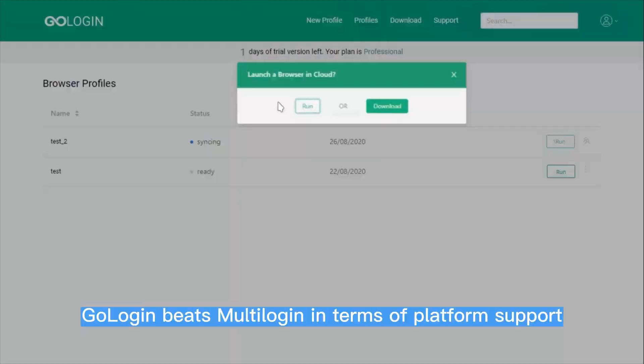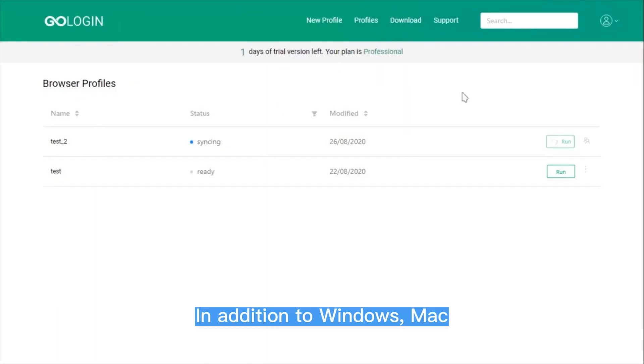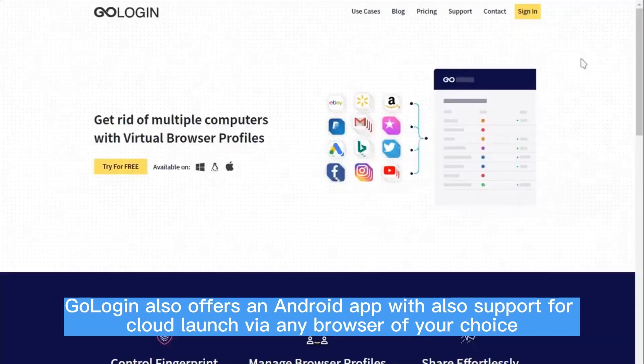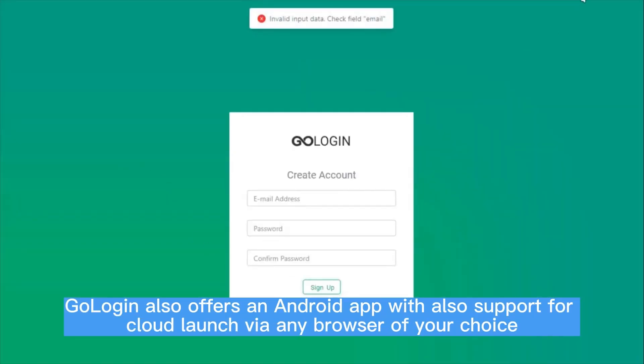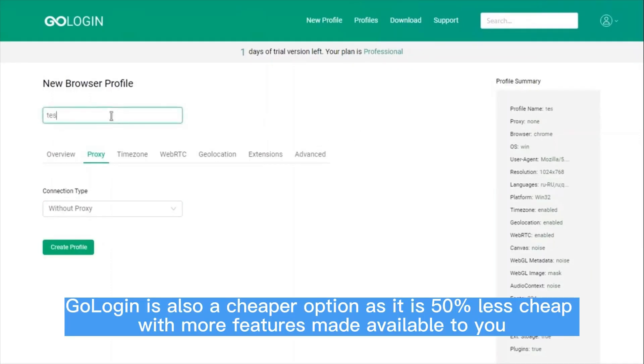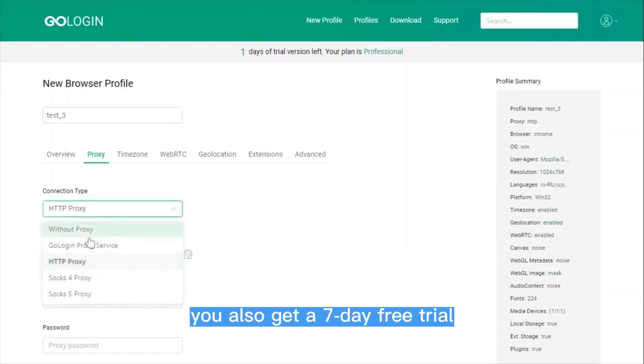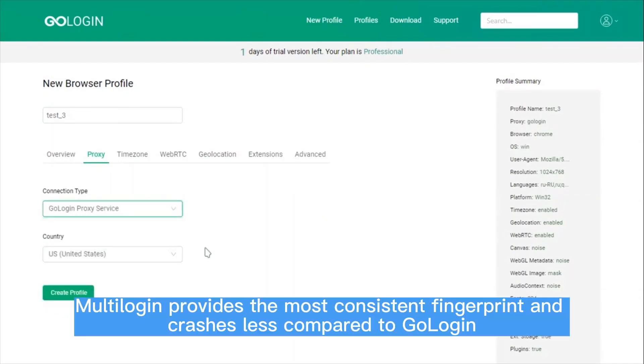GoLogin beats Multilogen in terms of platform support. In addition to Windows, Mac, and Linux that Multilogen supports, GoLogin also offers an Android app with support for cloud launch via any browser of your choice. GoLogin is also a cheaper option — about 50% less expensive — with more features made available. Unlike Multilogen, you also get a 7-day free trial. However, Multilogen provides the most consistent fingerprint and crashes less compared to GoLogin.